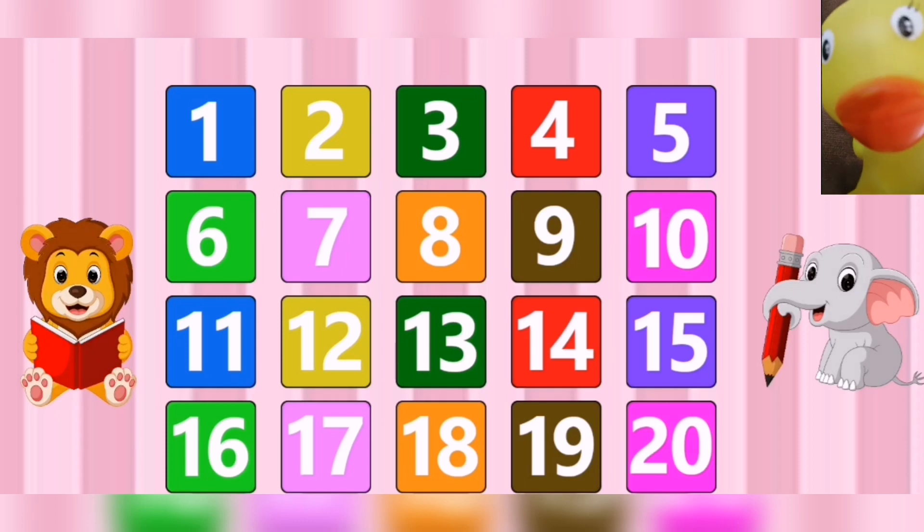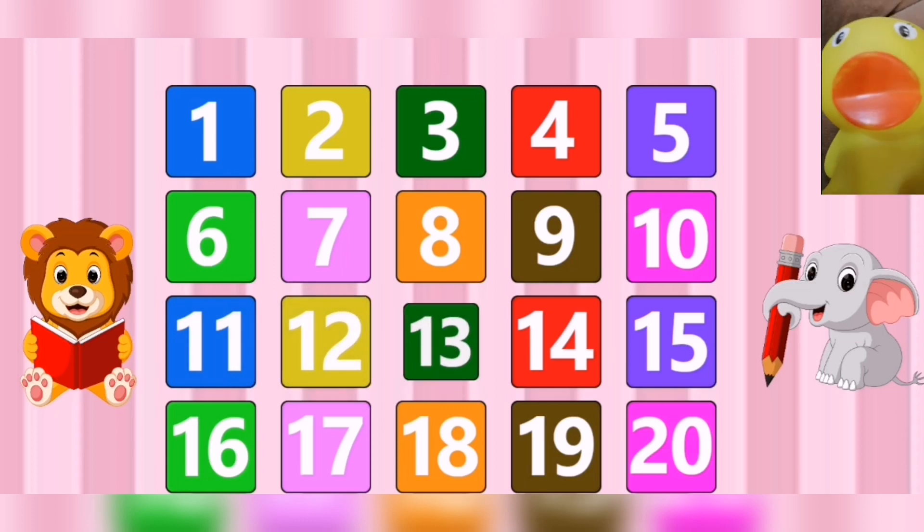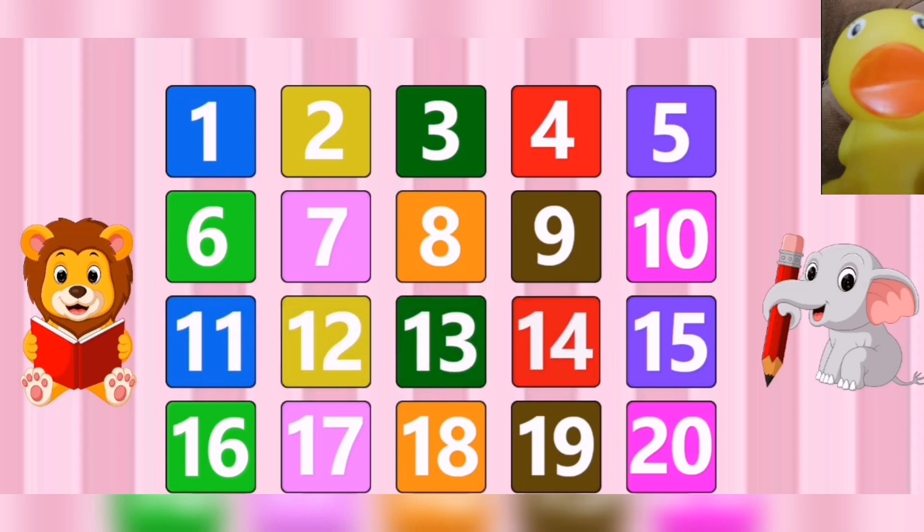Hello. Eleven. Twelve. Thirteen. Fourteen. Fifteen. Sixteen. Seventeen. Eighteen. Nineteen.